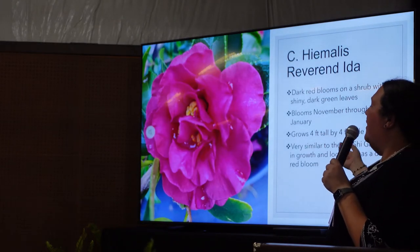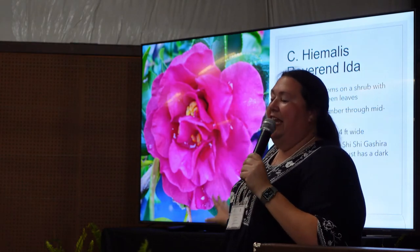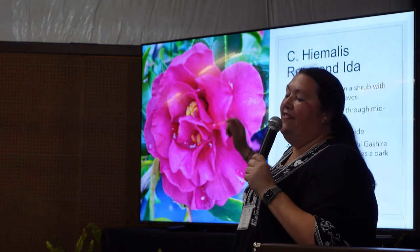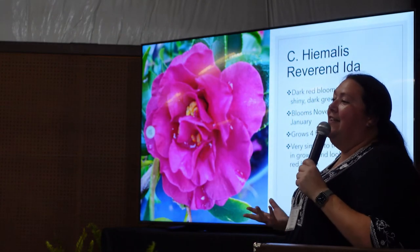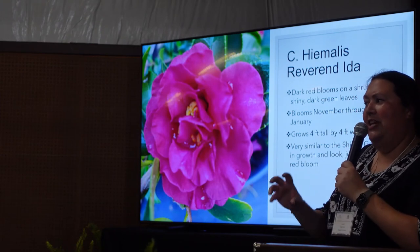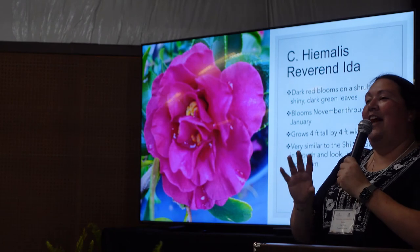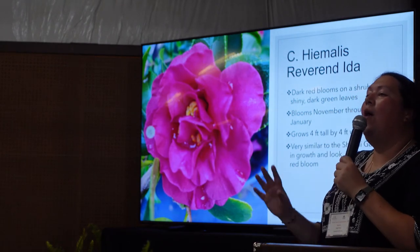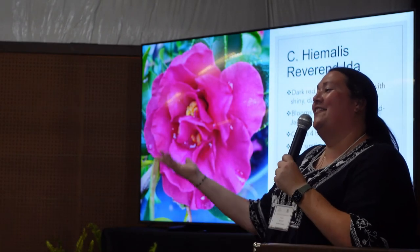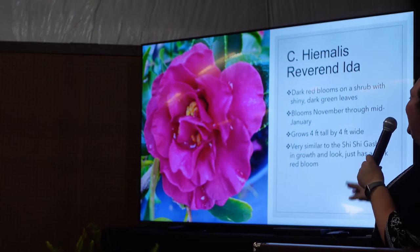The Reverend Ida is identical to the Shishi in the way it grows — leaves, everything. The only difference is it has a dark red flower. When people say they want a Shishi but not the pink color, I explain: Shishi is only pink. Then I tell them I've got red, white, or pink — those are your choices. The white Shishi-style plant is the Maino Yuki, and the red is the Reverend Ida.